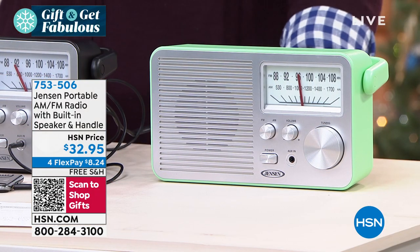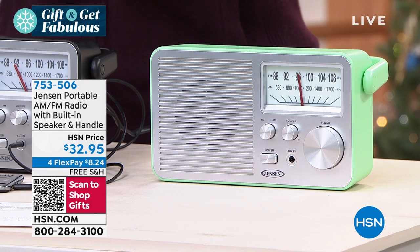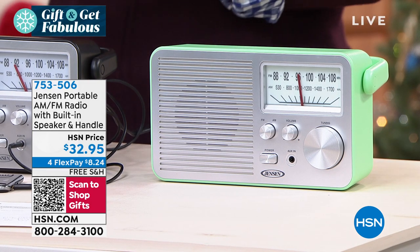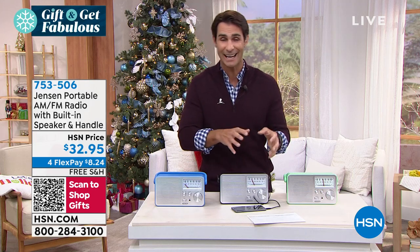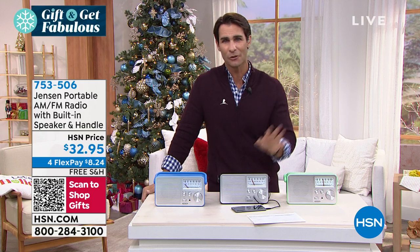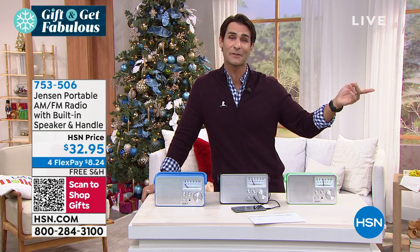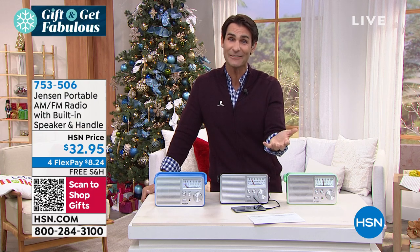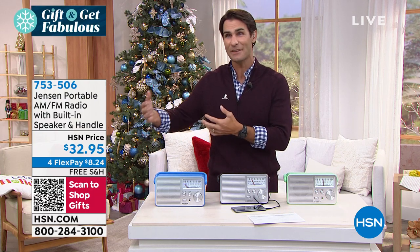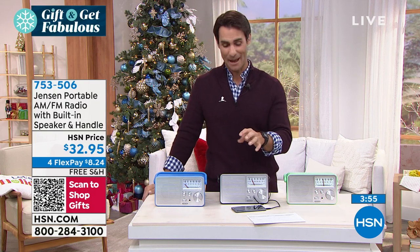Remember, opening up an HSN credit card takes you about a minute — you could get this for free. Also, extended holiday returns. Normally here at HSN we give you 30 days to try it out, and then you can return it if it's not for you for a full purchase price refund. Now we're giving you till January 31st, 2022, so we know we may be giving this as a gift or you may want to use it during the holiday season — November, December through January — and then you can decide if you want to keep it or not.